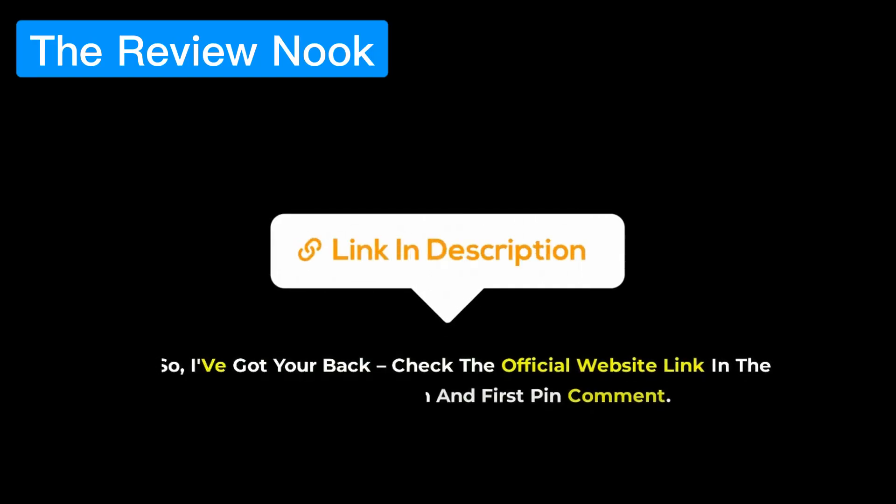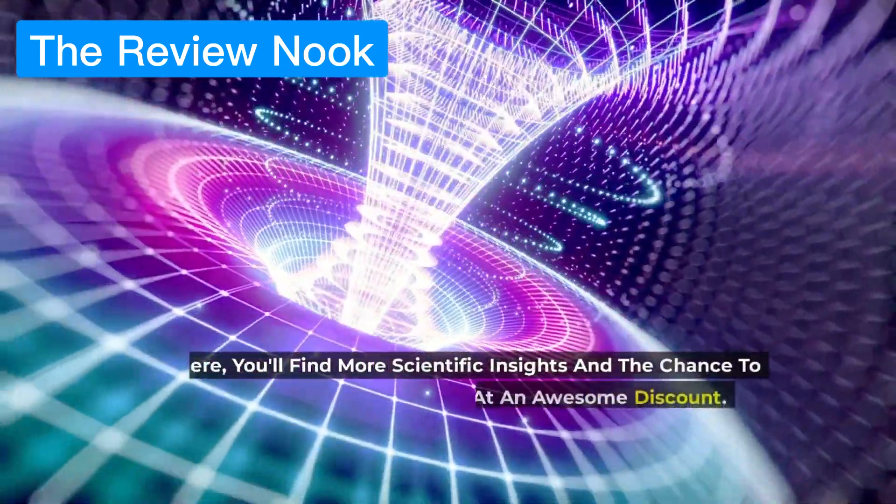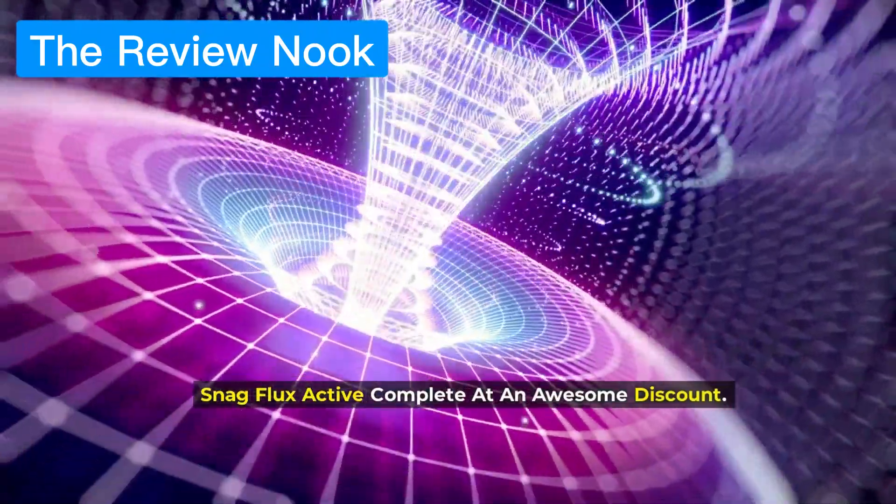So I've got your back. Check the official website link in the video description and first pin comment. There, you'll find more scientific insights and the chance to snag Flux Active Complete at an awesome discount.